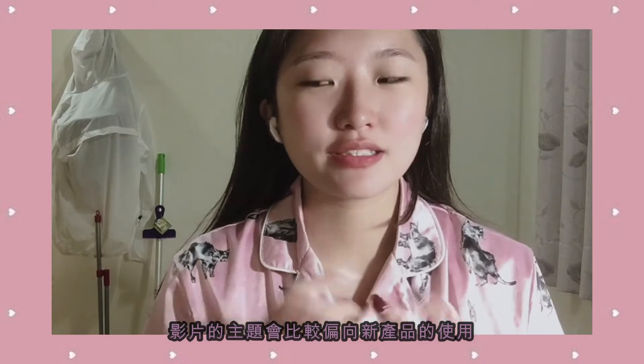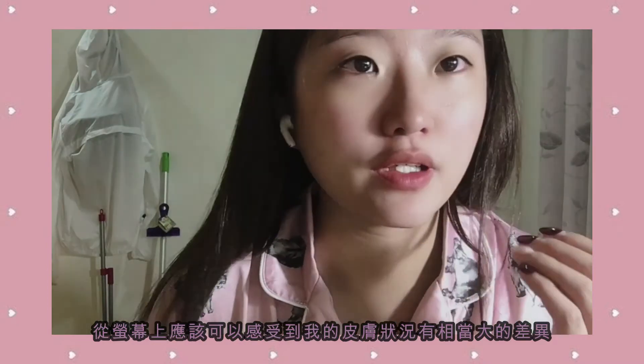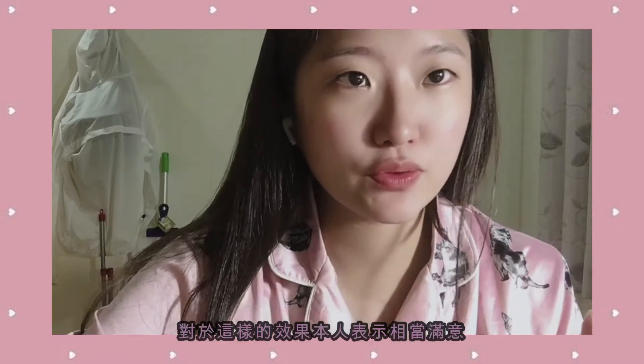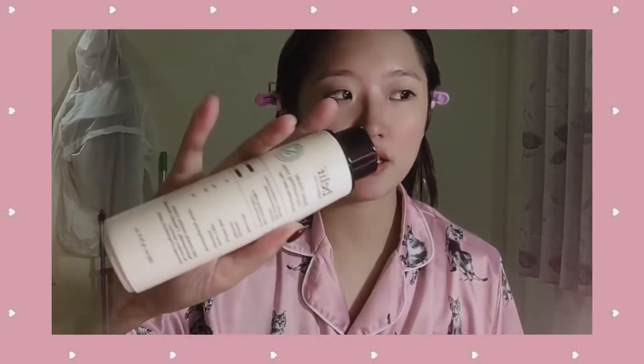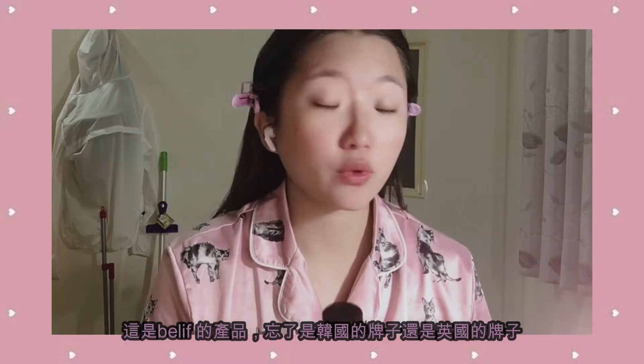Hey guys, welcome back to my channel! In today's video I'm going to do a get ready with me and use some new products I recently got, as well as some older ones I haven't featured in my videos. I want to show you how I use them. The skincare part I recently got has been really useful for my skin — you can tell my skin got a lot better. I got this brand called Believe — I'm not sure if it's Korean or British — but it's very useful for sensitive skin.